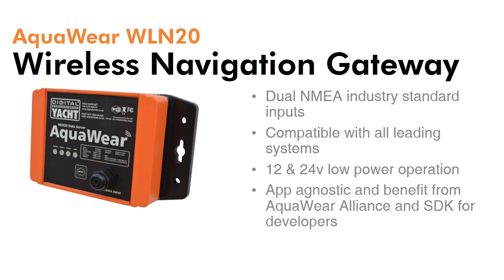Digital Yacht have developed an Aquaware Alliance SDK to promote app development, in addition to their existing range of iOS, Android, Mac and PC apps for charting, AIS and instrument displays.